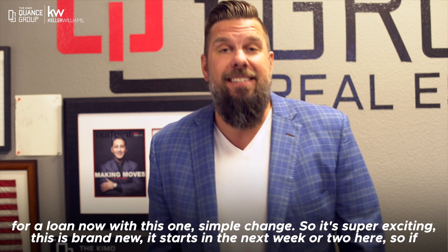Anyways, if you have any questions regarding anything real estate, or questions about Fannie Mae and the new rules, let me know. If you want me to make an introduction to my buddy who's a veteran regarding solar and saving some money, let me know as well. Thank you so much for watching this video. I'm Kimo Quants with the Kimo Quants Group — have a great day.